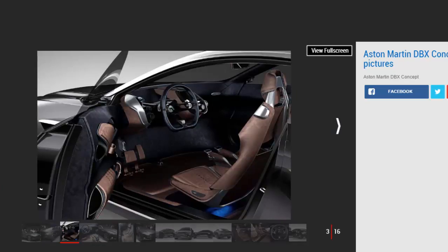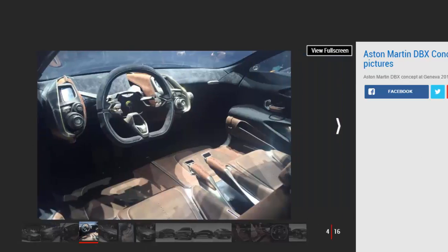Though its silhouette resembles a two-door coupe, the production model will be a rival for the Bentley Bentayga, Porsche Cayenne, Lamborghini Urus, and Maserati Levante. It will still be a few years until we see the car in production form, so despite this latest update, we expect another lengthy radio silence before learning more.